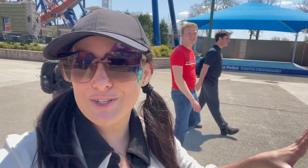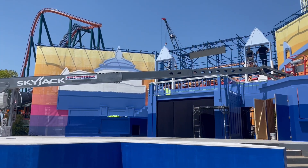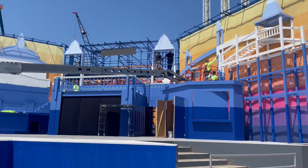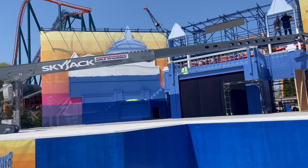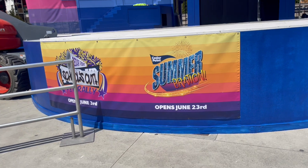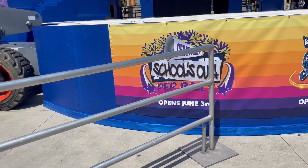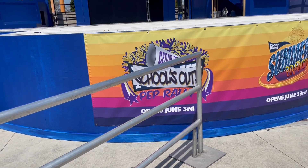Yesterday when we talked to Tony Clark, he mentioned a brand new show coming on June 23rd. The stage is still being worked on but it looks awesome — the backdrop is like a sunset and it looks like they're making a grand pavilion setup. We loved the parade they had before, so hopefully it's something like that or even better. Summer Bration opens June 23rd, and the Schools Out Pep Rally starts June 3rd.